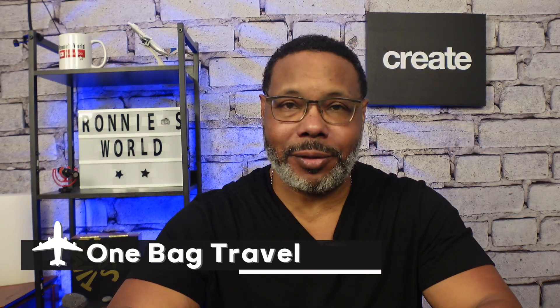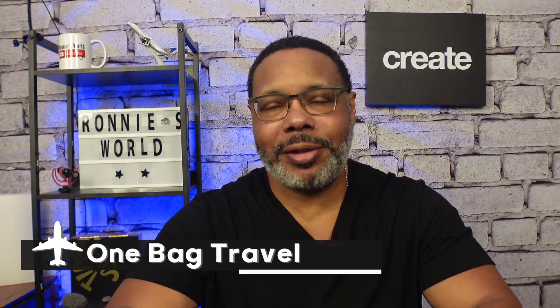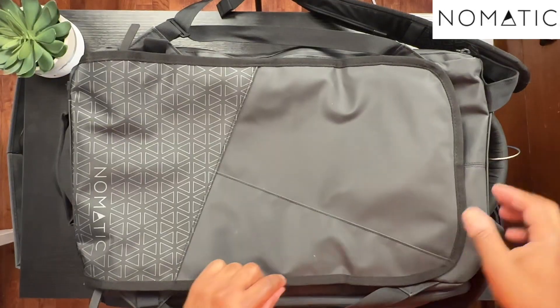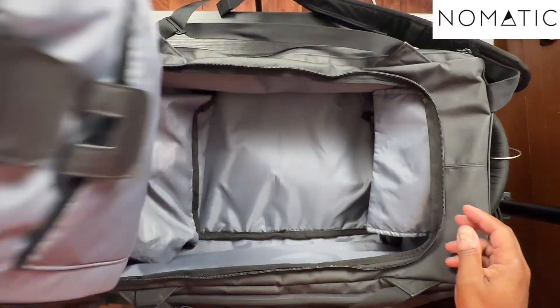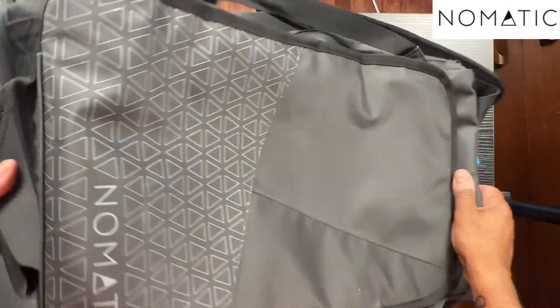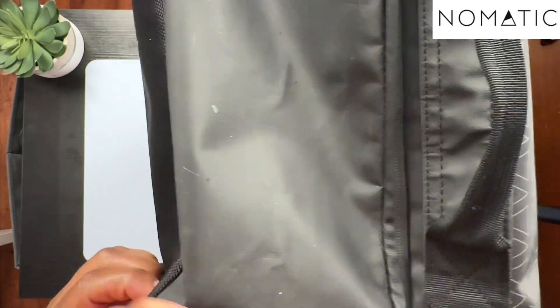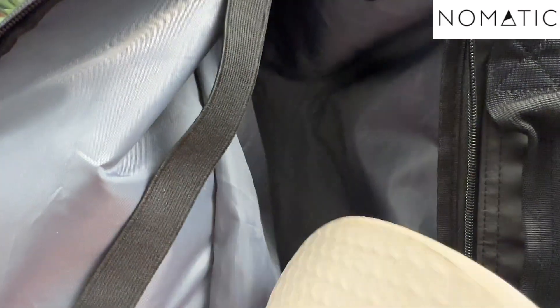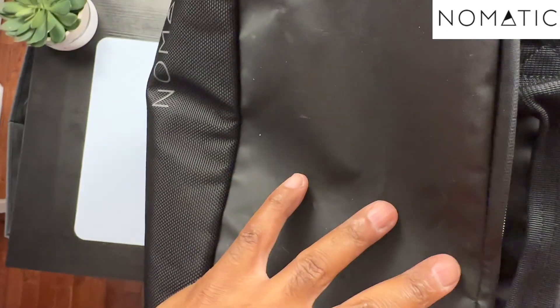Number two: one bag travel. This is a concept that I could not grasp even two years ago, but with the cost of checked bags rising and the amount of lost luggage occurring, I became intrigued by the idea. It starts with the right bag and a minor mind shift. I use the 40-liter travel pack from Nomadic. This bag is carry-on size on most domestic and international flights I've been on. Some discount carriers could have an issue, but check the airline you're flying and see the size and weight limits to make sure.